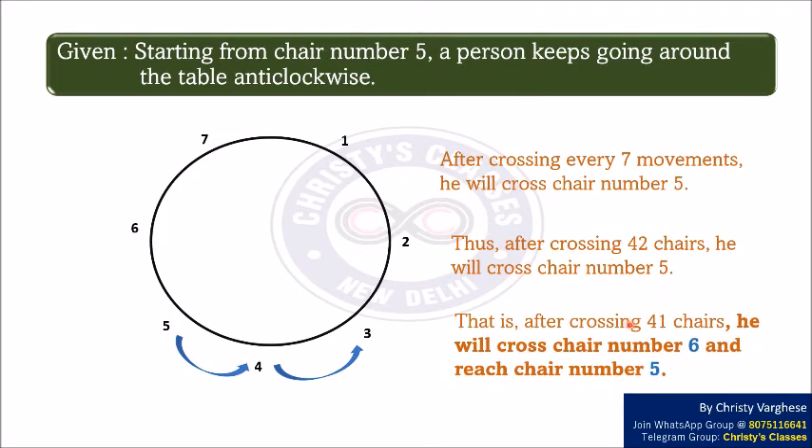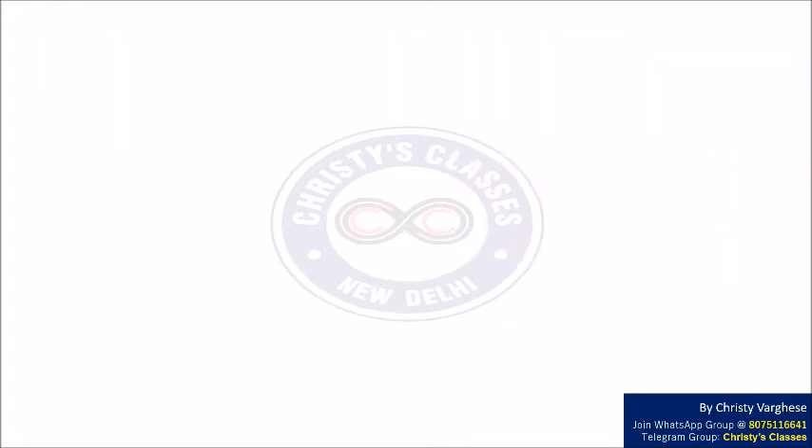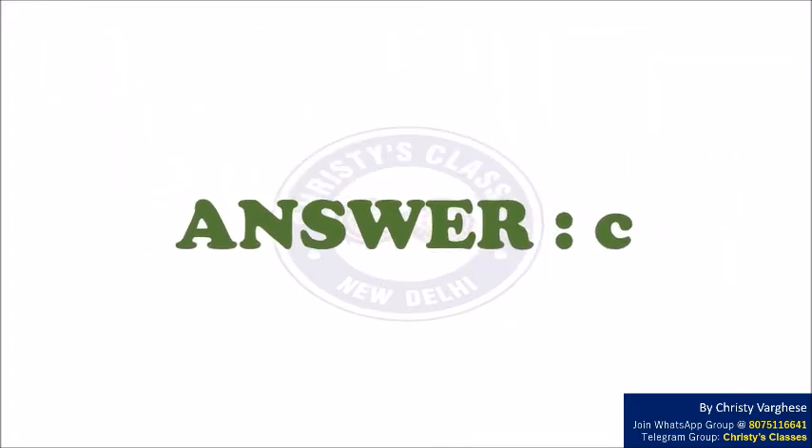That is, after crossing 41 chairs, he will have crossed chair number 6, because he is moving in an anti-clockwise direction, and he will reach chair number 5, which is our required answer. So the correct answer is option C.